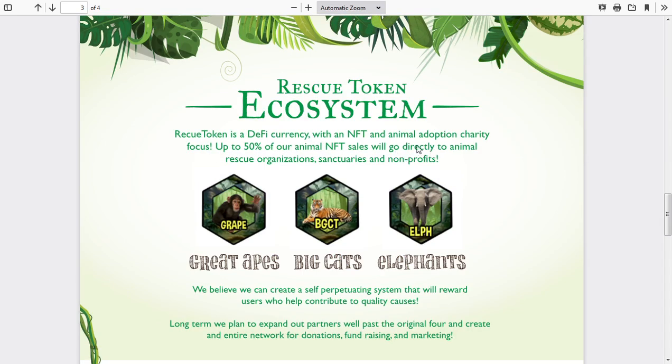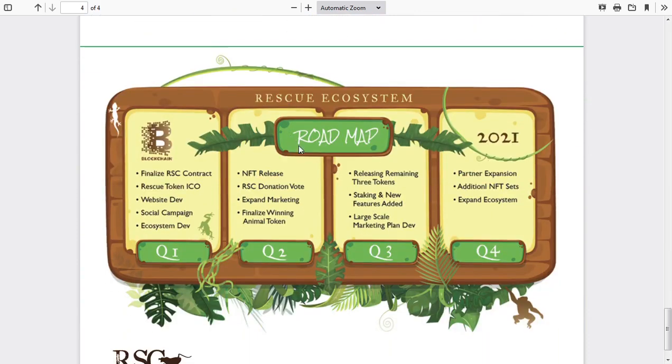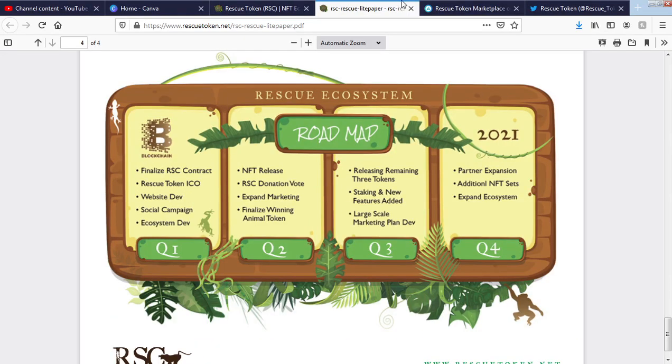Their ecosystem: Rescue Token is a DeFi currency with an NFT and animal adoption charity focus. Up to 50% of the animal NFT sales will go directly to organizations, sanctuaries, and nonprofits. Looking at their roadmap: Q1 is finalize the contract, ICO, website development, and social campaign. Q2 covers NFT release, donation vote, and expanding marketing. Q3 releases remaining tokens and adds staking. Q4 focuses on partner expansion and additional NFT sets.